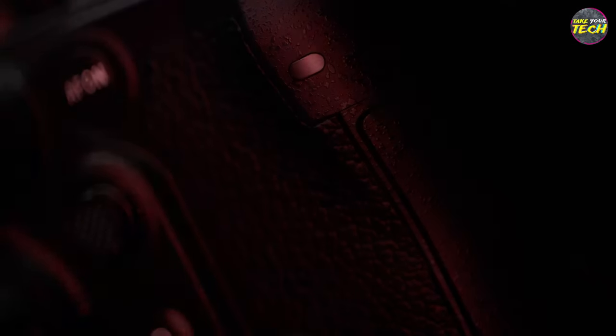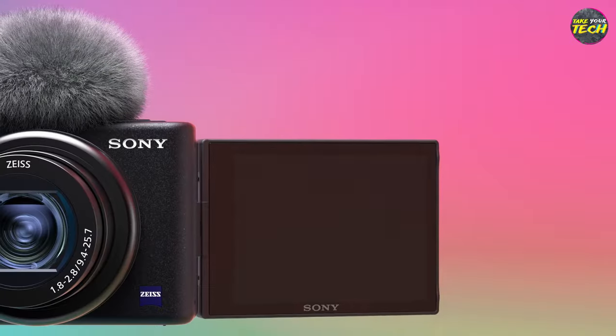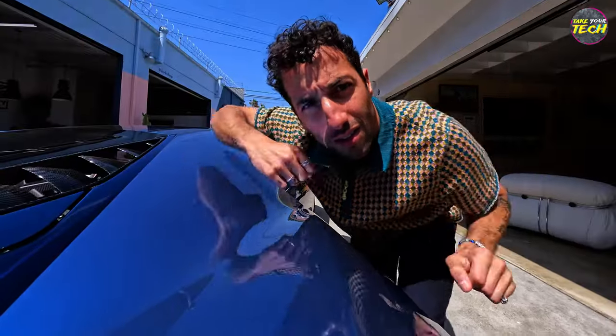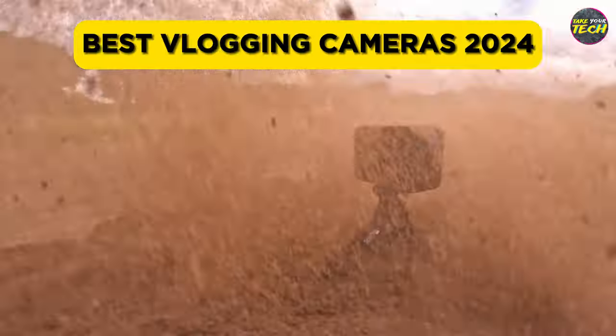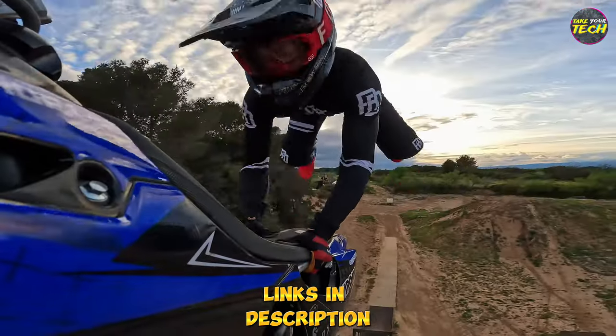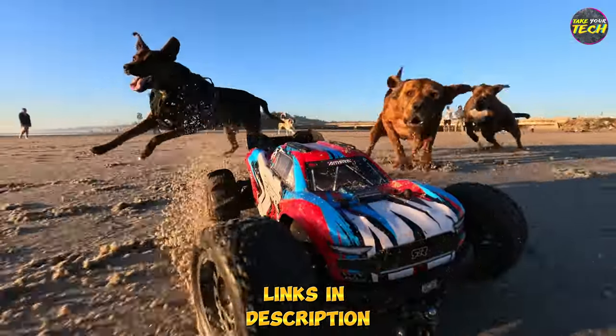Are you currently involved in, or aspiring to venture into vlogging? In that case, you'll need a camera to capture your content. I'm here to introduce you to the best possible options so you can choose the one that best suits your needs. Embrace the art of vlogging and let every frame be a step towards your storytelling masterpiece.